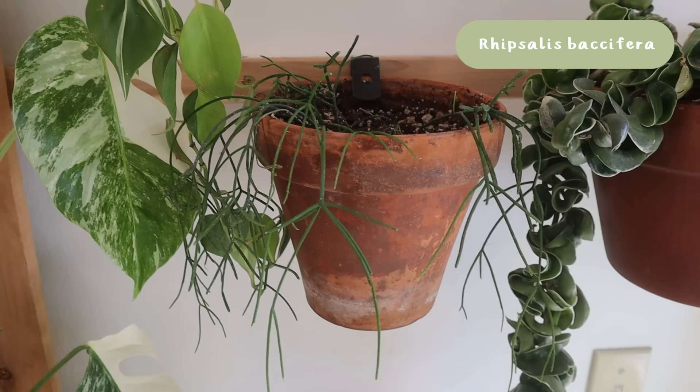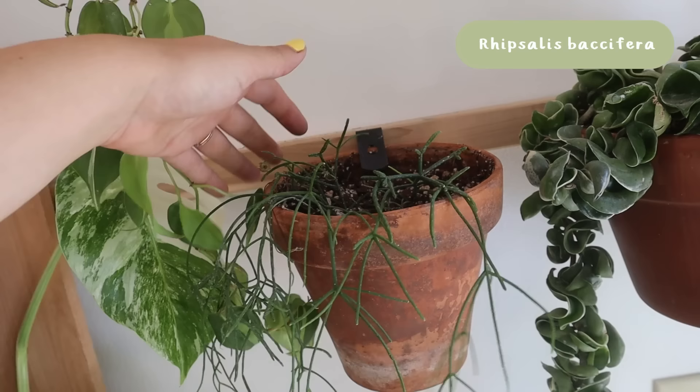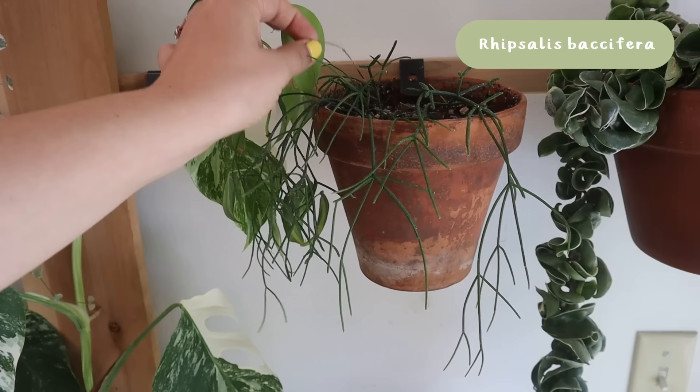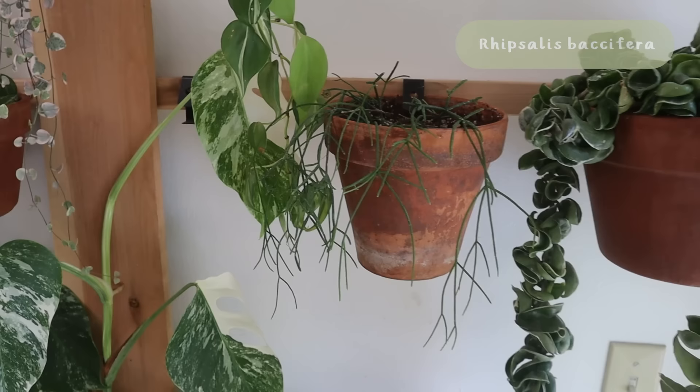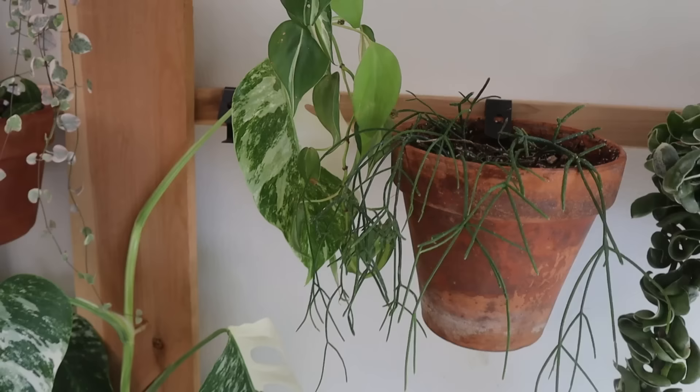Next to that we have some Rhipsalis mistletoe. I don't want to spend a lot of time on this because it's not impressive — I have tried this plant again and it doesn't like me and I don't like it most of the time. I usually give plants three tries before I decide I don't want to do it anymore. I just don't think I can keep up with the watering it needs, since it requires watering more often than the rest of the plants here. We'll see how long this one lasts.